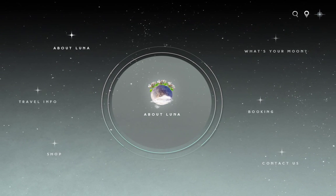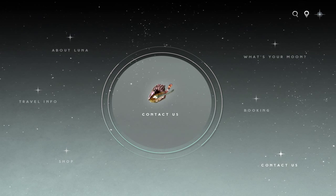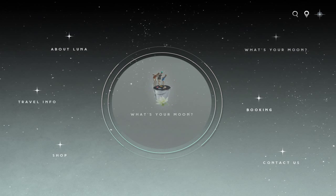In the main menu, you can start your journey by exploring your options. If you want to choose the lunar vacation that suits you, go ahead and click on What's Your Moon.